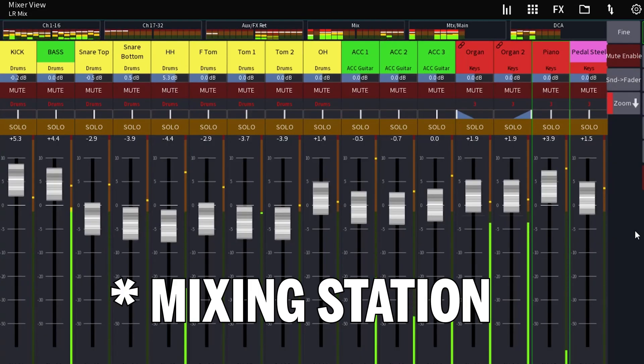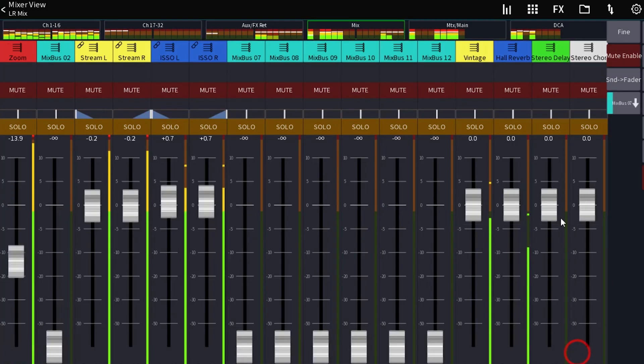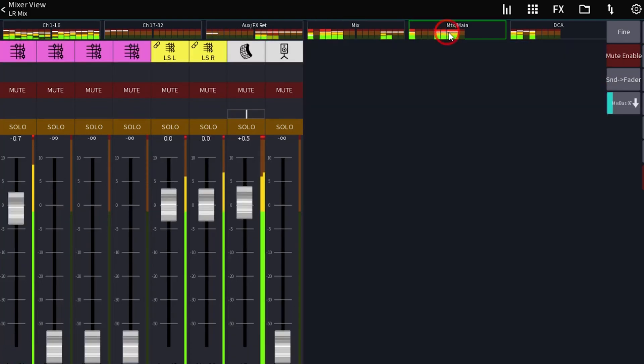If you don't like the Behringer app, you can get a program called Mixstation. You have to pay for whichever unit you're using — so if you're using the XR18 you pay that price, if you're using the X32 you pay that once. It's kind of annoying, but it's a very fair price for what you get.